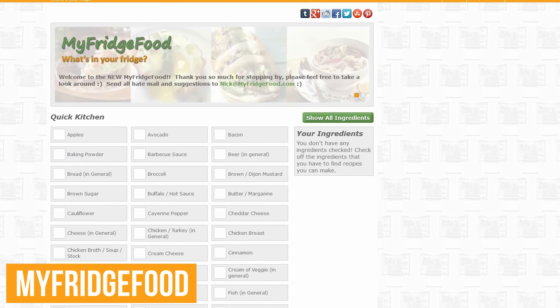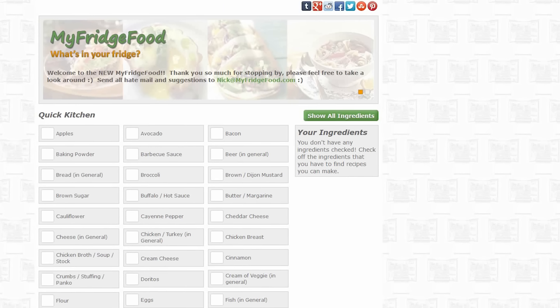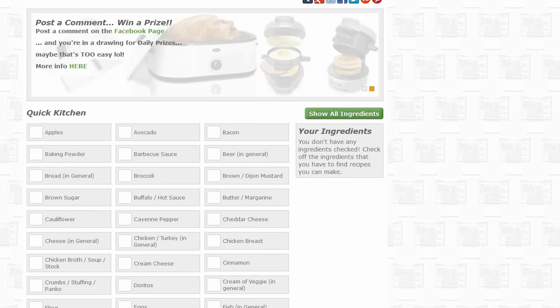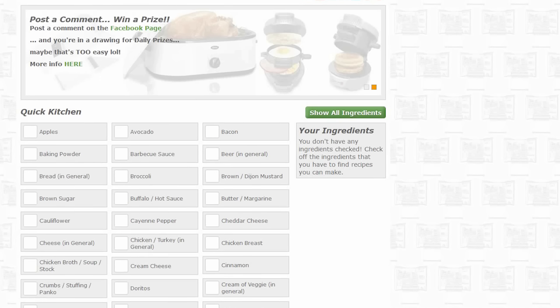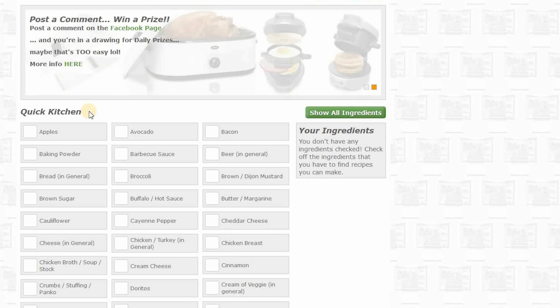Number three: Most of us have leftover items in a refrigerator or pantry which, instead of being wasted, could be used for some other recipe we don't know about. This is where My Fridge Food comes in handy. You have the options on their landing page for Quick Kitchen, which is a short list of more common items, or for a more extensive list, you could select Show All Ingredients.